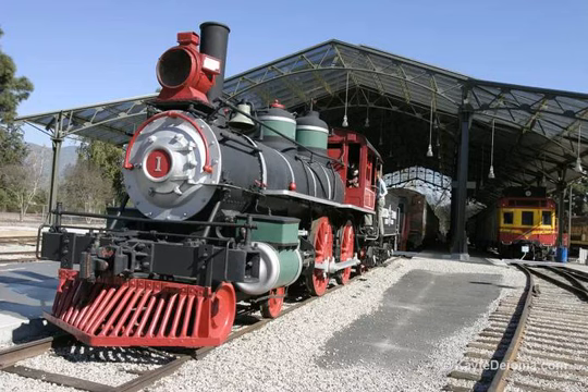There is a miniature train that you can ride around Travel Town for a small fee. The museum itself is free, but gladly accepts donations.